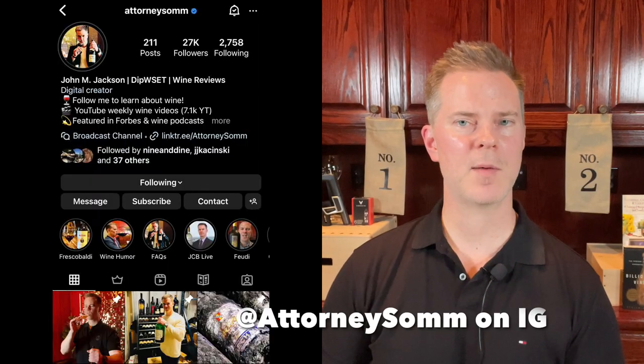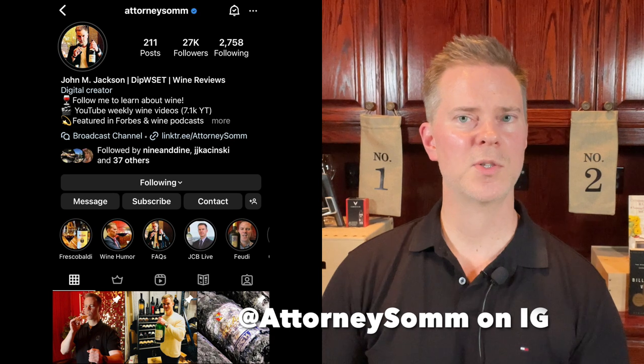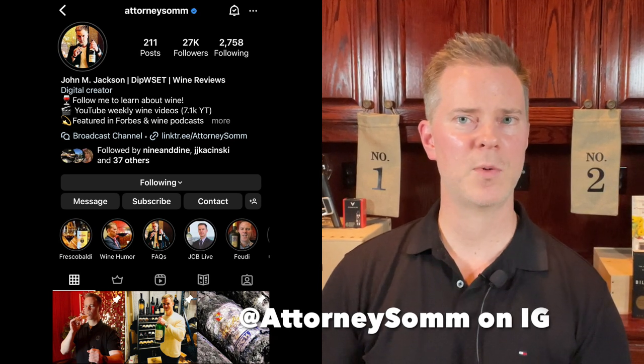If you're interested in wine recommendations, wine collecting strategies, and learning more about wine, please do subscribe to my channel. I've been collecting wine for more than 15 years and also have a Level 4 Diploma from the WSET, so I have both formal certification as well as substantial practical knowledge from the school of hard knocks.